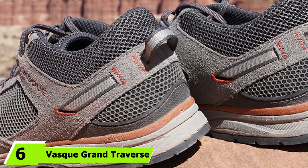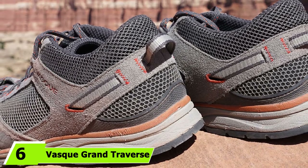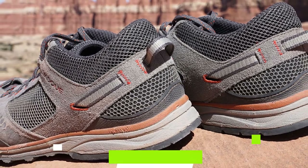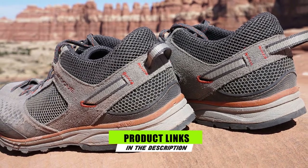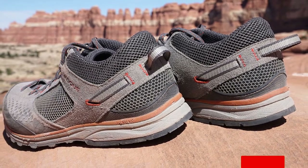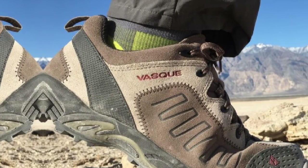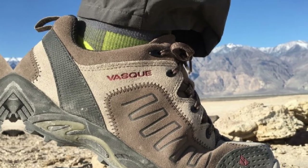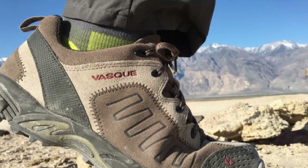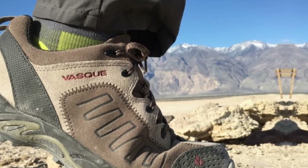The number 6 position is dominated by the Vasque Grand Traverse. If you are not a super keen hiker but still want to have the best walking shoes for travel and a bit of light hiking, the Vasque Grand Traverse shoes make for a good balance. If you have ever done even a little bit of backpacking abroad before, you know that you often walk a lot. Having the best walking shoes for travel, the Vasque Grand Traverse will help your feet stay comfortable during all-day sightseeing escapades.